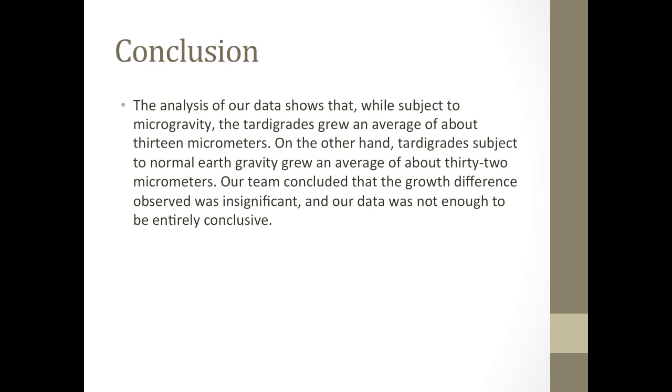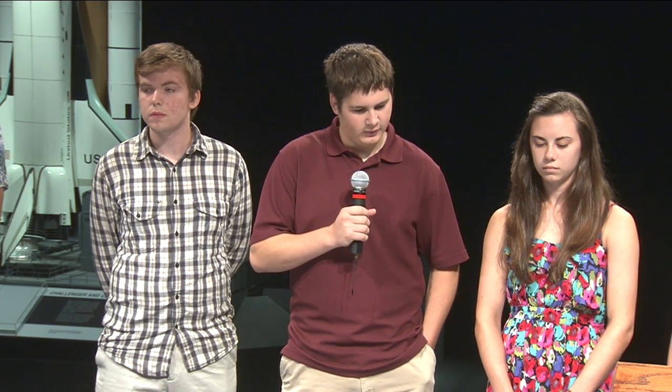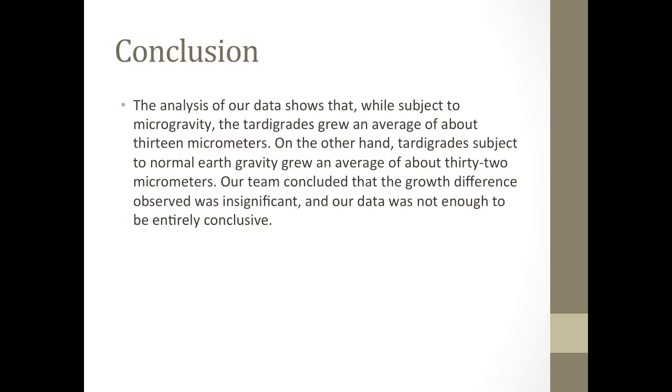For our conclusion: the analysis of our data shows that while subject to microgravity, the tardigrades grew an average of about 13 micrometers. On the other hand, tardigrades subject to normal Earth gravity grew an average of about 32 micrometers. Our team concluded that the growth difference observed was insignificant and our data was not enough to be entirely conclusive.